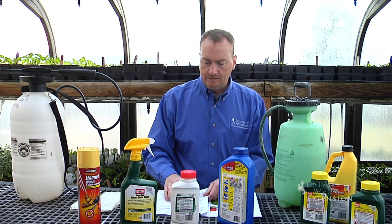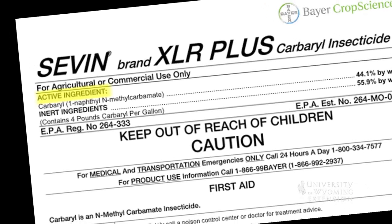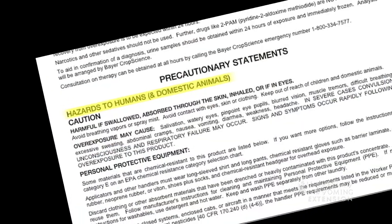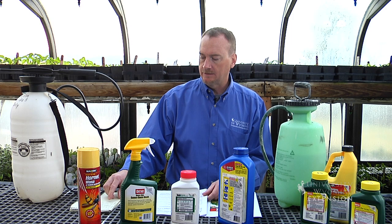Some of the information that's included in the label that you need to be aware of is the active ingredient, the statement about first aid, and if you happen to have a problem where you are required to go to the medical facility and be treated, you probably need to take the label with you. And hazards both to animals and to yourselves that are included in that particular product.